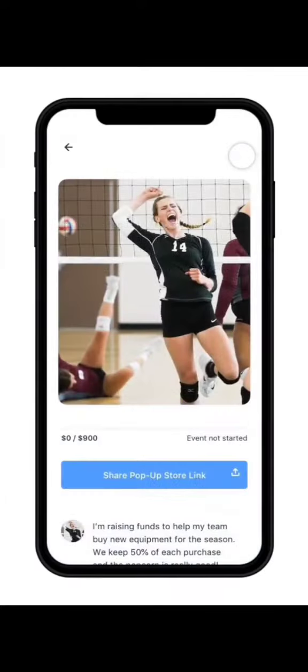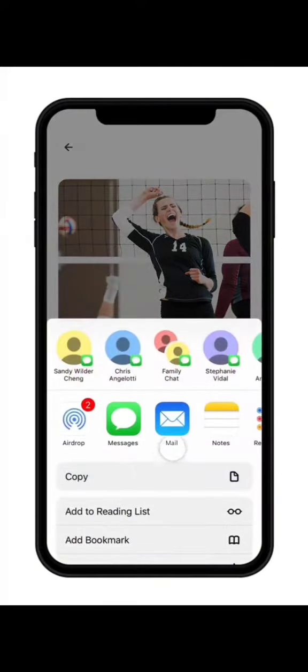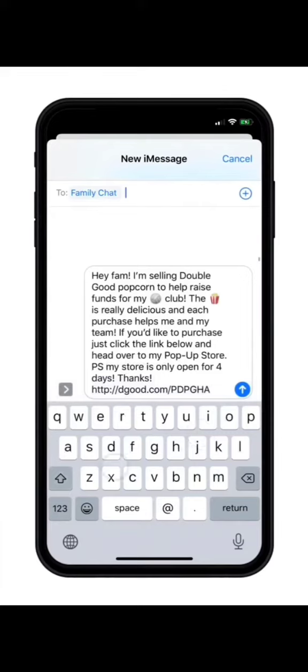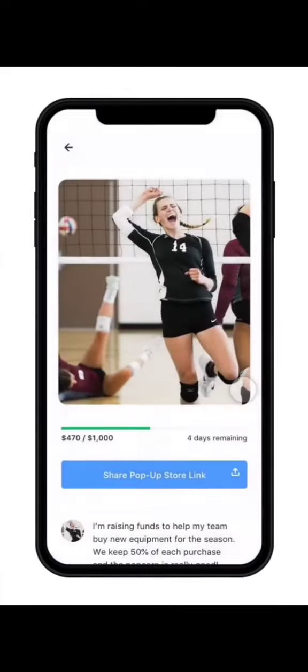When the fundraising event begins, you'll be able to share your unique pop-up store link with friends and family members. Tap on Share Pop-Up Store link and select how you would like to share the link. Text messaging small groups of people works best. Let everyone know what you're fundraising for, that you earn 50% profit from each sale, and whatever they purchase will ship directly to their doorstep anywhere in the USA.